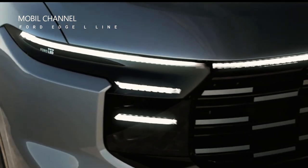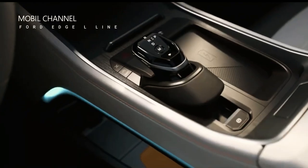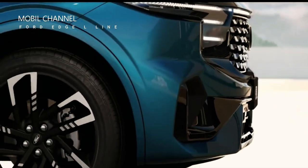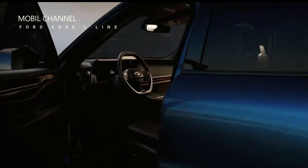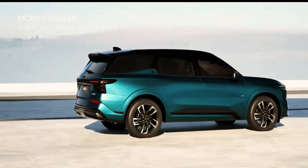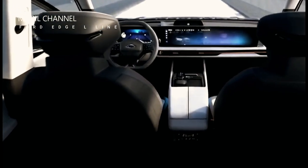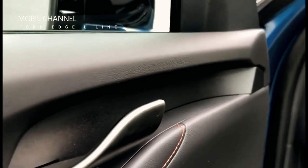Views of the Ford Agile revealed ahead of its debut in China. Ford has revealed the appearance of their newest SUV, the Ford Edge L 2024. The three-row SUV is planned to be launched at the Shanghai Auto Show next April by the Chang'an Ford Joint Venture.